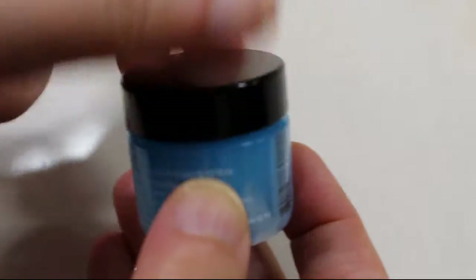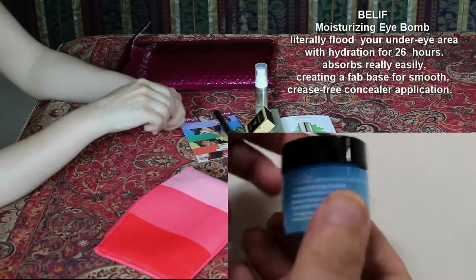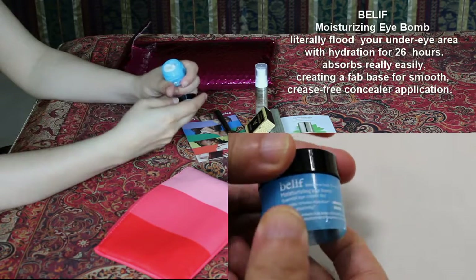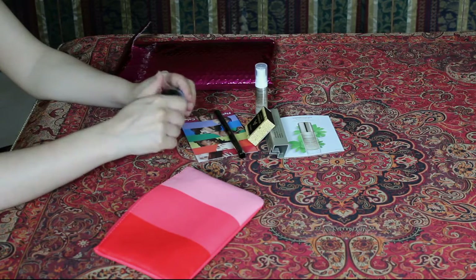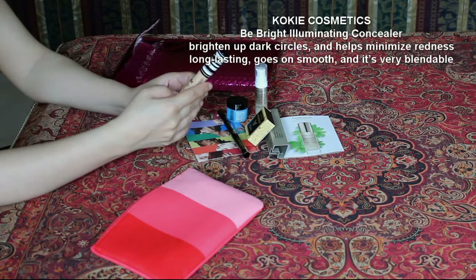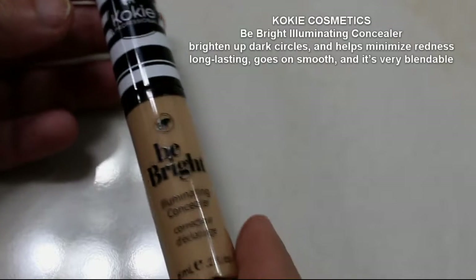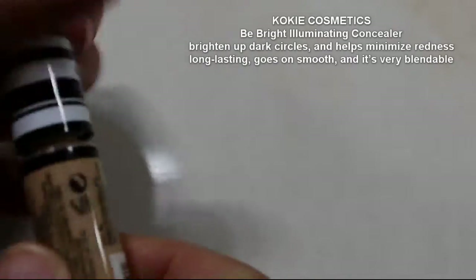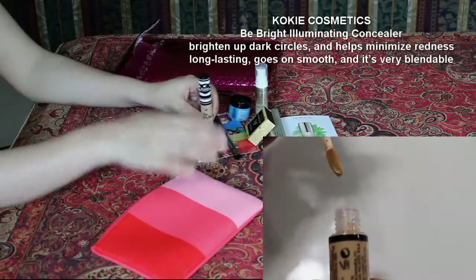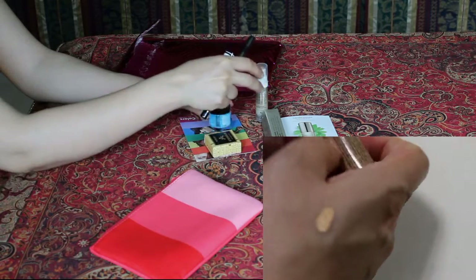This is a moisturizing eye balm — essential eye cream. It's really tiny, probably for around the eyes. Be Bright illuminating concealer. It's a concealer! I love concealer; they didn't give me concealer before. One, two, three, four, five — so this is like makeup for ants?